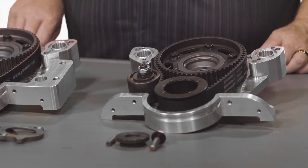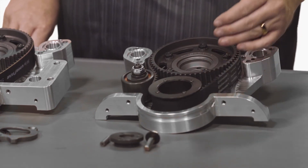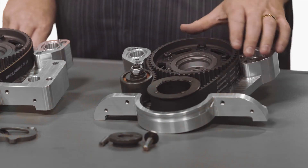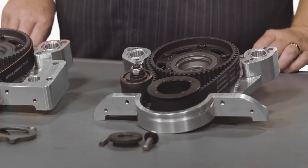The benefits of a belt drive timing system include the ability to separate the harmonics from the crankshaft from affecting the camshaft, and harmonics in the camshaft from affecting the crankshaft. Another benefit is the ability to set and adjust your camshaft timing independent of the crankshaft for fine-tuning the engine for optimum horsepower.